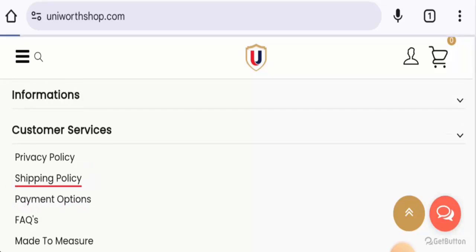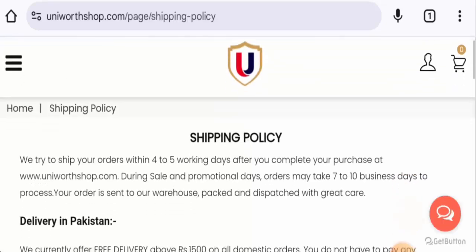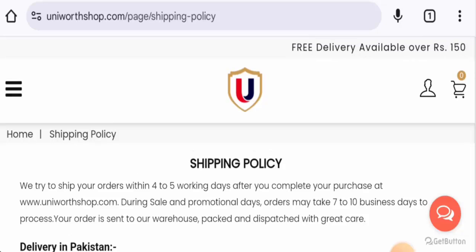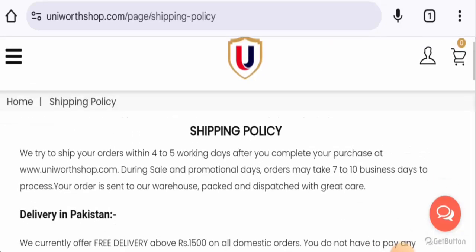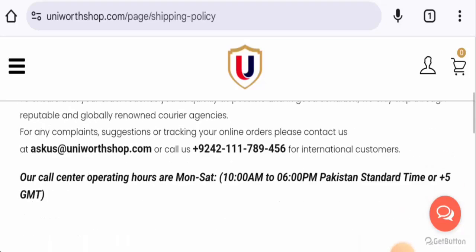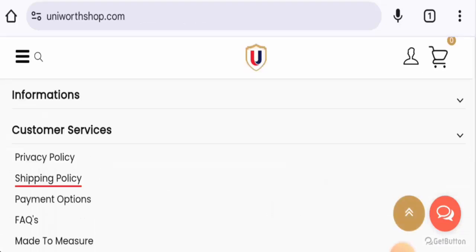If you want to know about shipping, go to Customer Services and then go to the Shipping Policy page. They ship their orders within four to five working days. During sale and promotional periods, orders may take up to seven to ten business days. International shipping is available and is delivered within 10 to 15 working days after order placement.